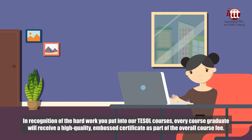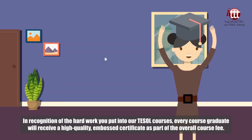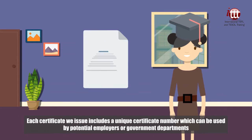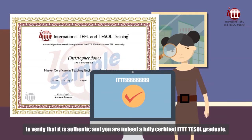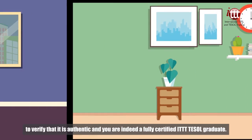In recognition of the hard work you put into our TESOL courses, every course graduate will receive a high quality embossed certificate as part of the overall course fee. Each certificate we issue includes a unique certificate number which can be used by potential employers or government departments to verify that it is authentic and you are indeed a fully certified ITTT TESOL graduate.